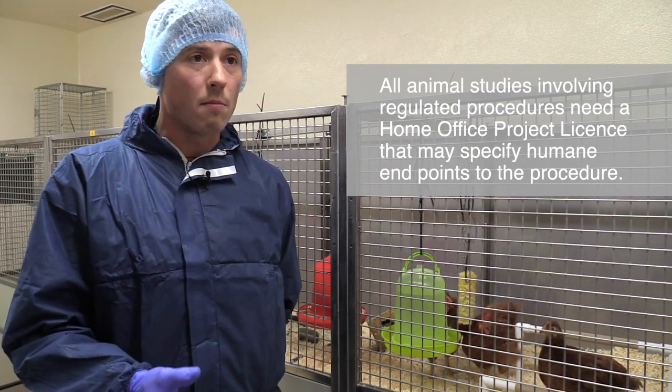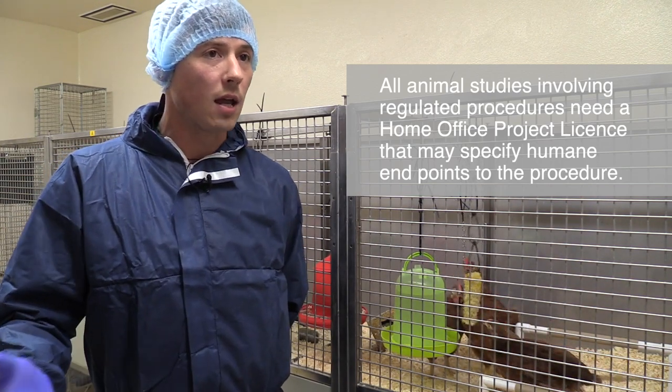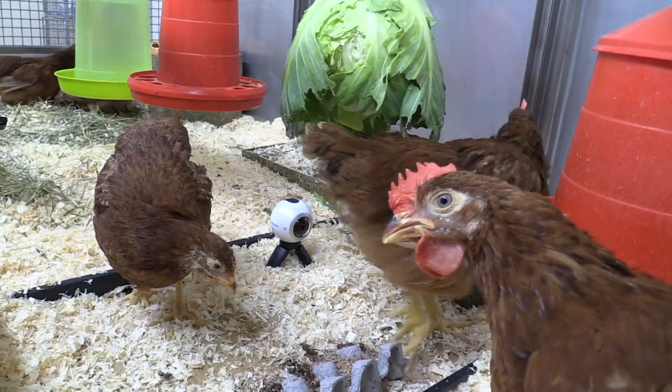This is to stop them from getting too sick and going past their humane end point. When they get to the point where we believe that they are distressed and we think that they shouldn't go any further, that is when we act.